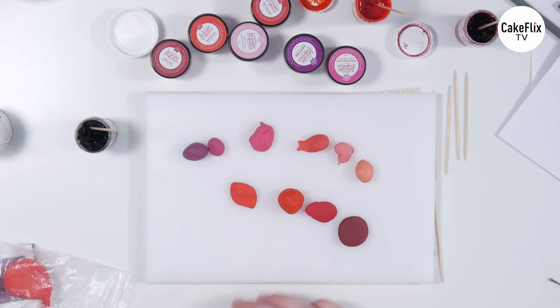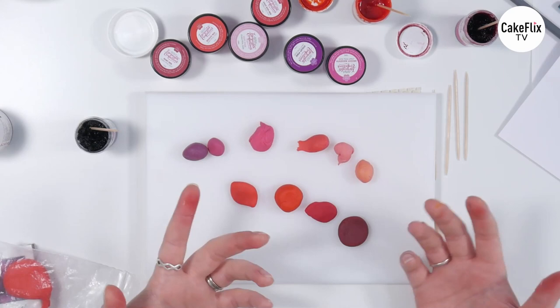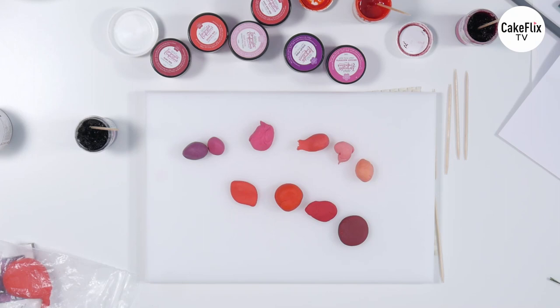They're kind of sort of the same thing, but they're also not. So anyway, that is all of our pinks and reds. So the next thing that I wanted to have a look at is what colours go with them.